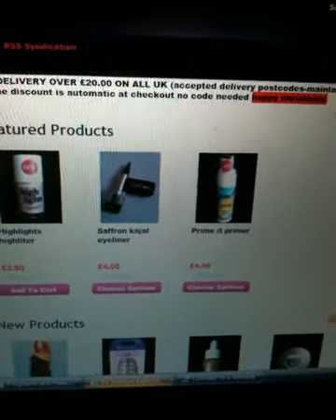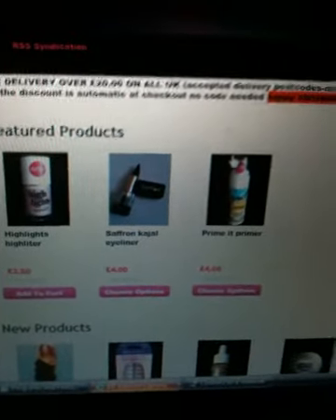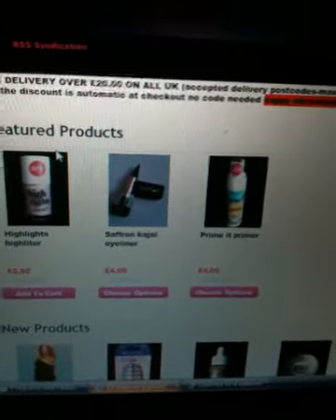The cart on this site is fully automated and it's set up ready to go, so all you have to do is list your products and that's it.